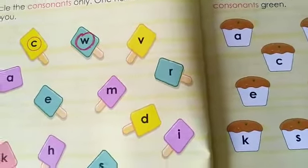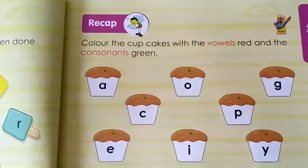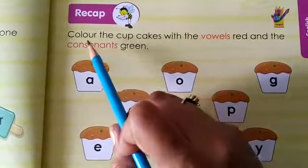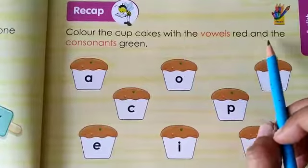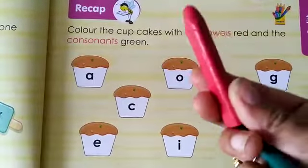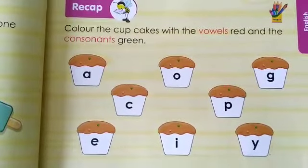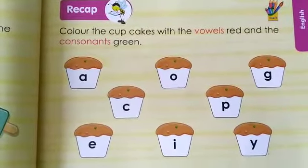Now page number 7. This page also has to be done as homework. I will explain it to you how you have to do it and then you will complete it on your own. What's written on page number 7? Colour the cupcakes with the vowels red and the consonants green. So you have to pick up these colours — red for vowels and green for consonants.